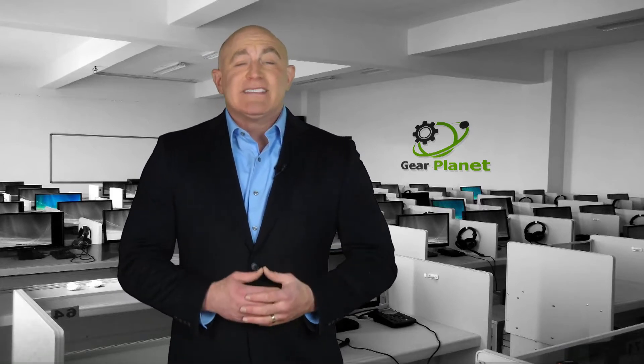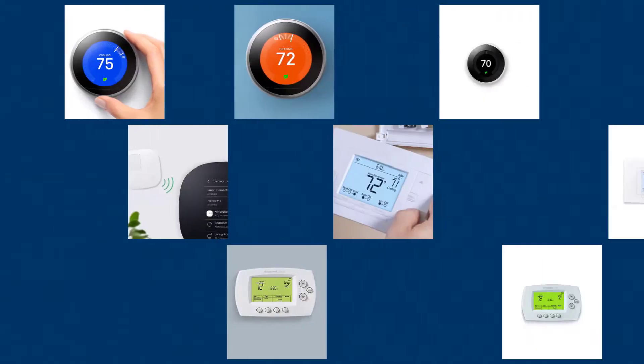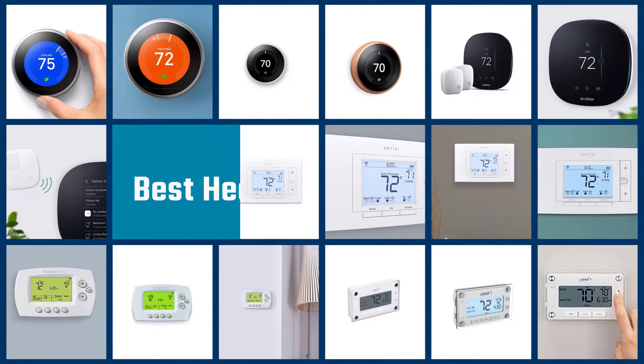Hello everyone and welcome to today's video. We'll be looking at the top five best heat pump thermostats that you can buy this year. Through extensive research and testing we put together a list of options that meet the needs of different types of buyers, so whether it's price, performance, or particular use, we've got you covered. Links to product prices are included in the description box below.